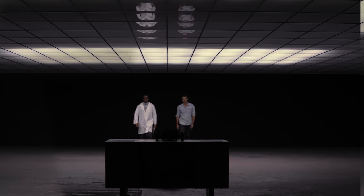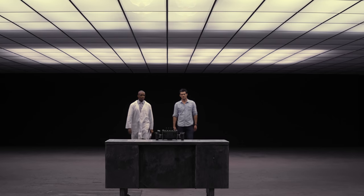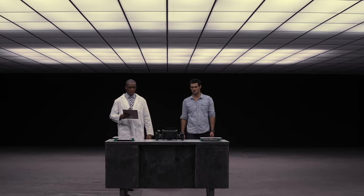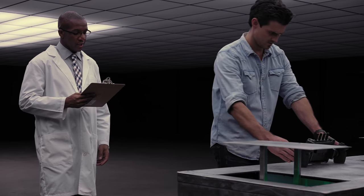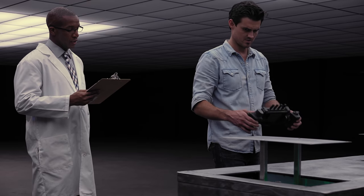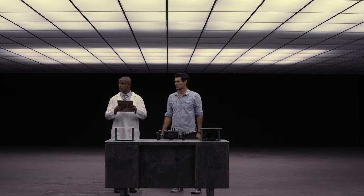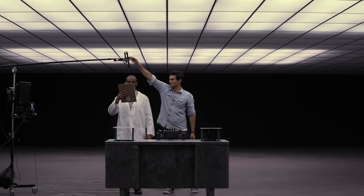One thing you'll learn in filming is you're only as good as your weakest link. And currently, the weakest link at this location is audio — or so one would think. So when our sound guy didn't pass his COVID test, we had to improvise.